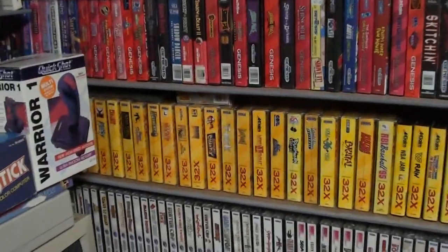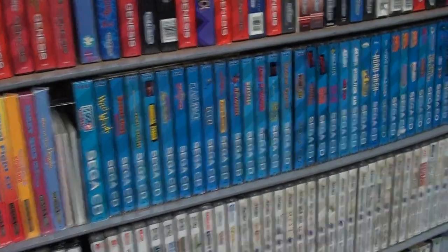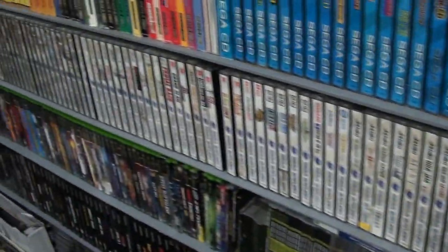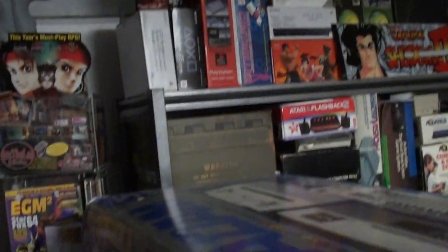I'm missing like four manuals. Complete 32X collection. Complete Sega CD collection. Working on the Saturn — about 80 away. Odds and ends of other stuff. That stack of hardware shelving, tons of systems and stuff.